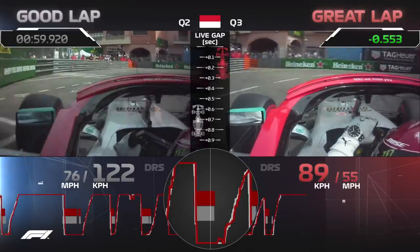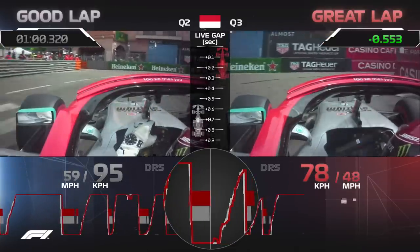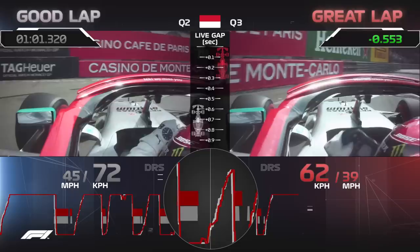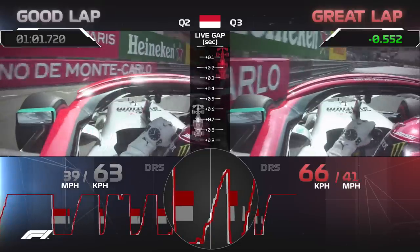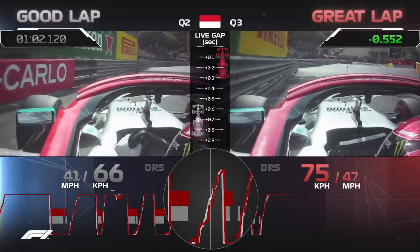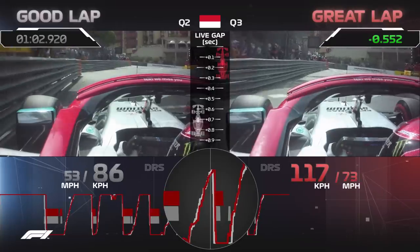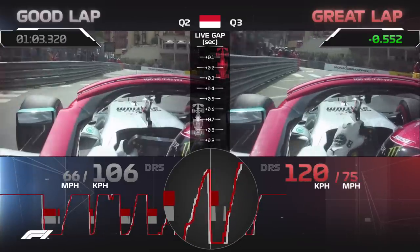Lewis on his eventual pole lap takes quite a lot of speed into Rascasse and has to hold on the brakes as a result. The hot rear tires give up on him just slightly in the mid-corner and he has a couple of goes at putting the throttle in, shows good hand speed, catches the car, and puts it right up against the outside wall to keep the speed up.